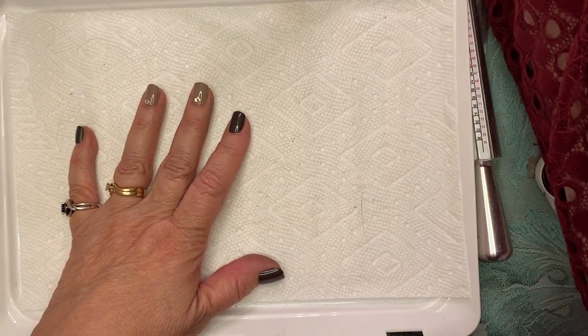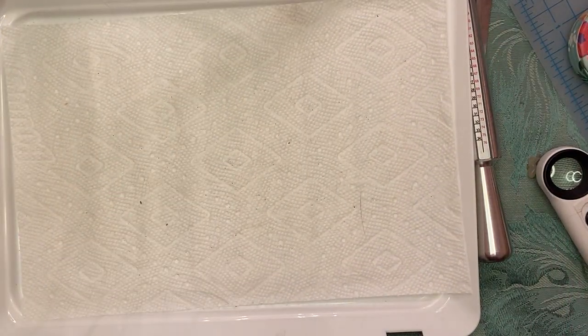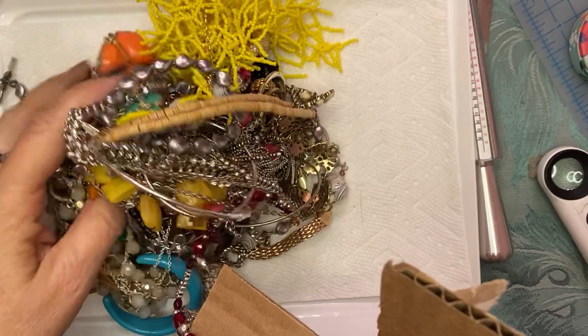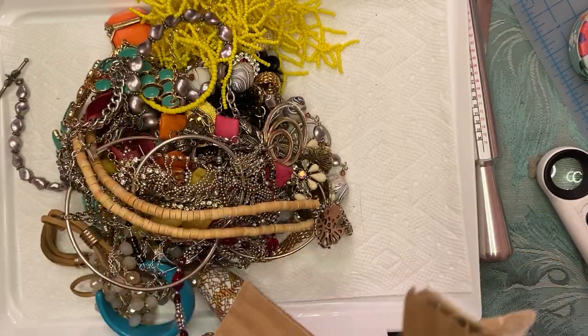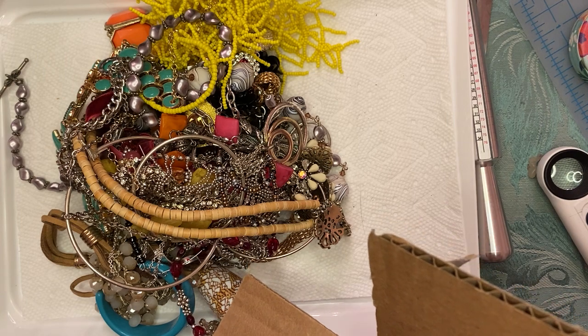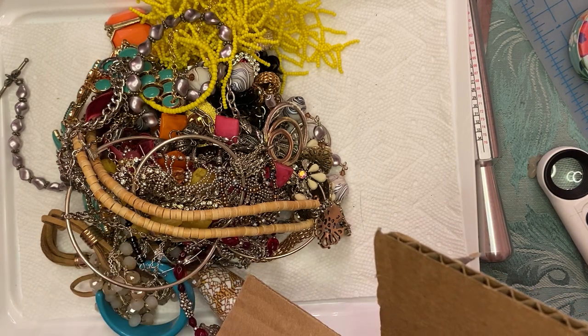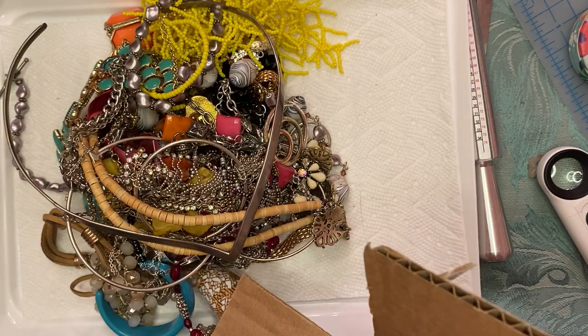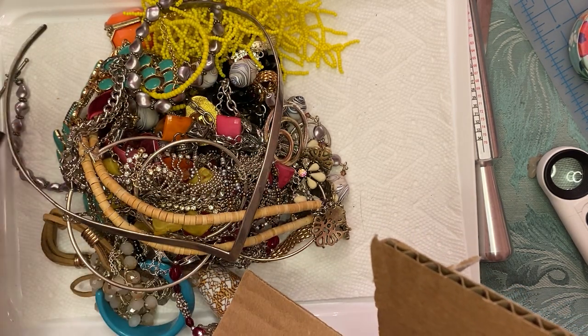Okay, so what I'm going to do with the rest of this on this video — maybe we can go through and see if there's anything fun in here. Oh, there's a nice torque — that's torqued. That's funny — cute brooch.